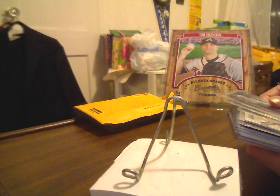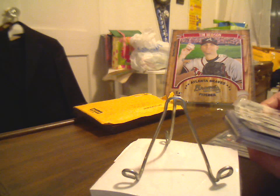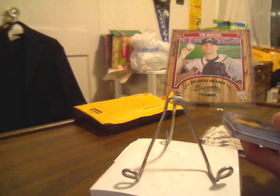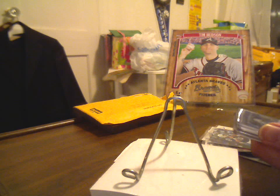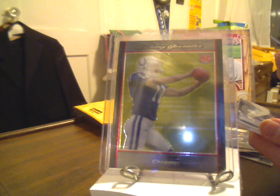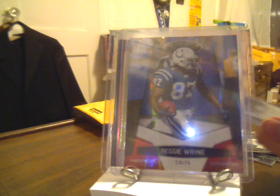Looks like a bunch of Elite here — Wayne, Manning, and Addai base. Manning, Wayne, Clark, Addai, Garcon base from Rookies and Stars. Manning, Garcon from Certified. I've got an Anthony Gonzalez Bowman Chrome Rookie. I've got a Mirror Red — oh, wow — 170 out of 250 from Certified. And I'm going 'oh wow' with the next card too.